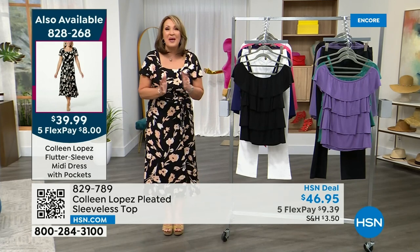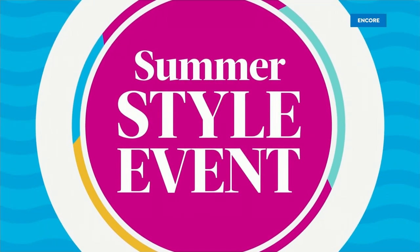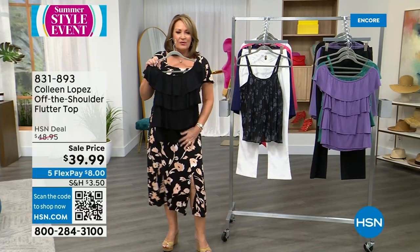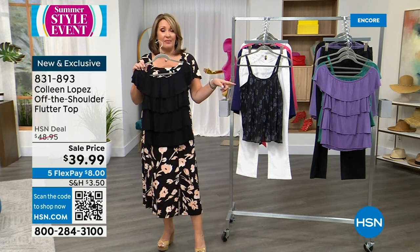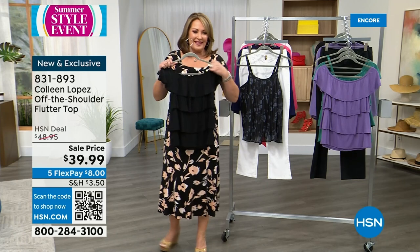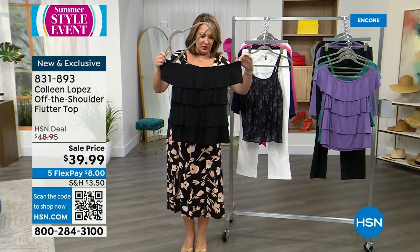Coming up next, this is one of my favorite new tops. I love this top — you've probably seen me wear this for jewelry shows. So we did recently, back in April, our ruffle dress, which is a huge hit. That's coming up next hour, by the way. Majority reviews — perfect five stars on that dress. This is similar but different. It's that same idea — it's tiered little ruffles. The ruffles are a little bit longer on this top and it's an off-the-shoulder top. It's so darling. And it's $39.99.